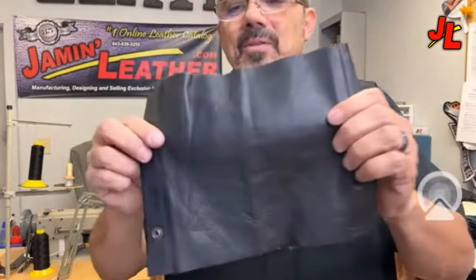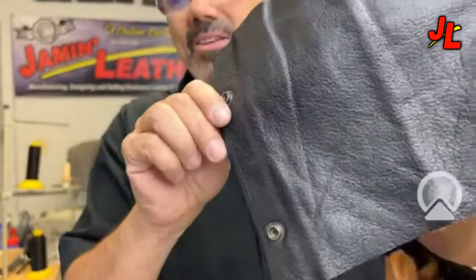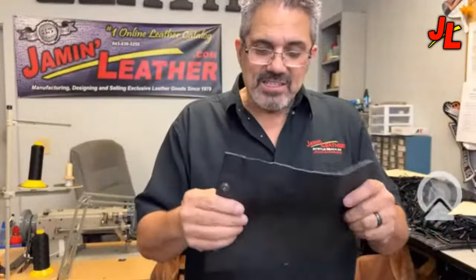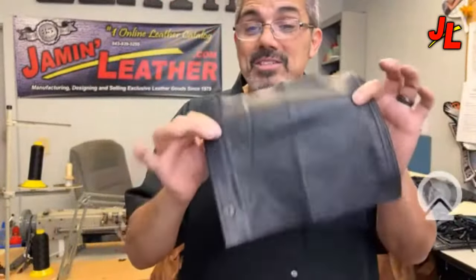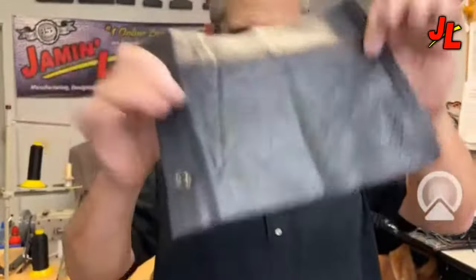Buffalo leather is very popular. The main difference from cowhide is a grainier texture — cowhide has a smoother grain while buffalo is noticeably grainier. Otherwise the properties are virtually identical. Sometimes, depending on the piece of hide being tanned, buffalo and cowhide can look almost indistinguishably the same.